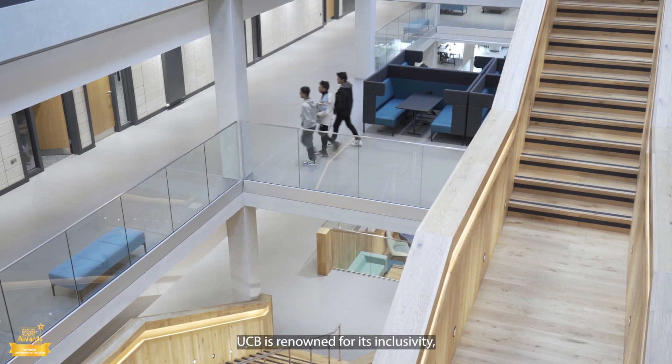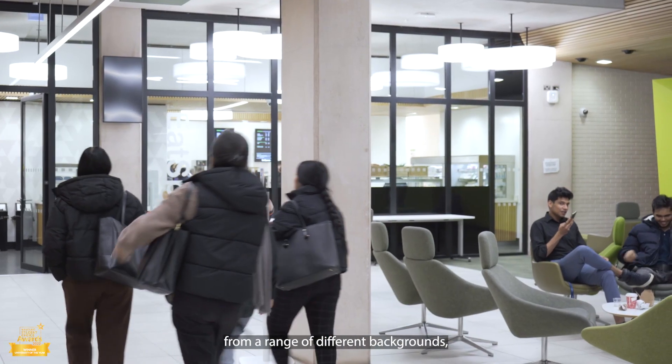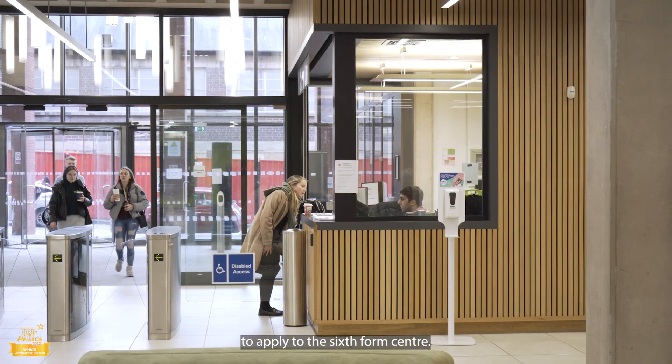UCB is renowned for its inclusivity, so we're encouraging students from a range of different backgrounds and different experiences to apply to the Sixth Form Centre.